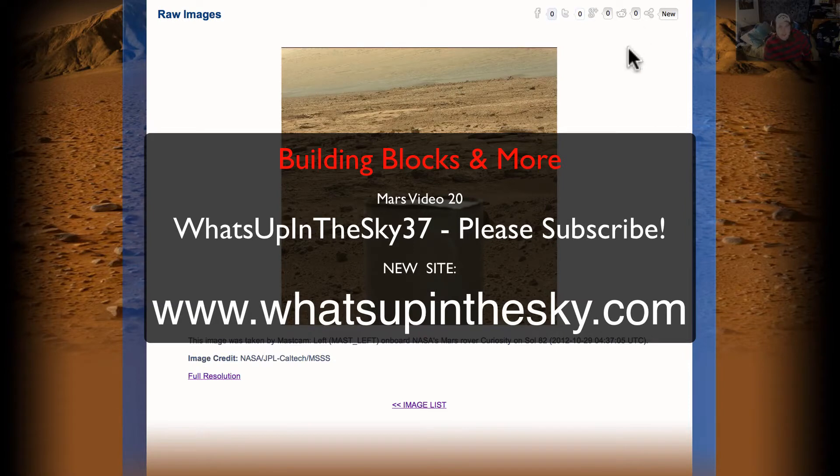Well hello there YouTube. My name is Will. I am from the What's Up In The Sky 37 channel, or you can catch me out at www.whatsupinthesky.com. Check out our new website — I've got all sorts of good stuff on there, all my videos, about 2,000 pictures of anomalies that I found out on all the torrent sites.